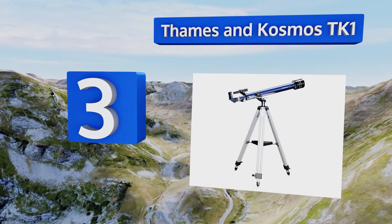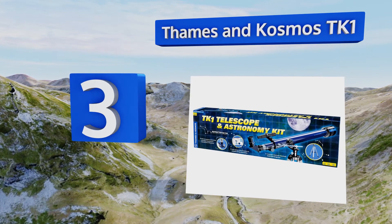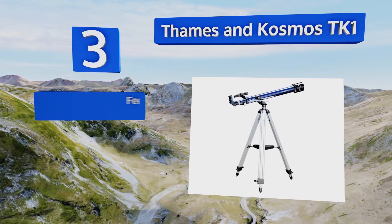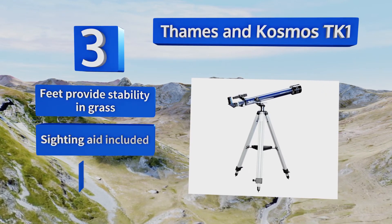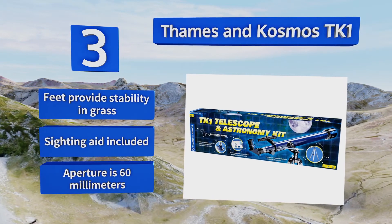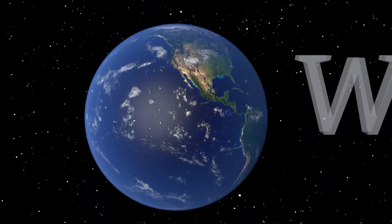Nearing the top of our list at number three, the height of the Thames and Cosmos TK1 is adjustable, which makes it a smart pick for houses with children of different ages. This one also has a locking mechanism so users can keep the device angled toward the object of interest. It includes feet that provide stability in grass, a sighting aid, and a 60-millimeter aperture.